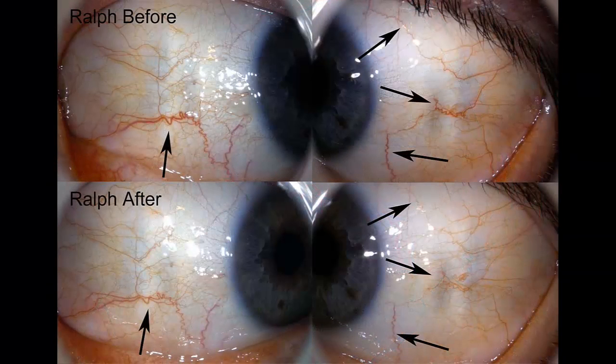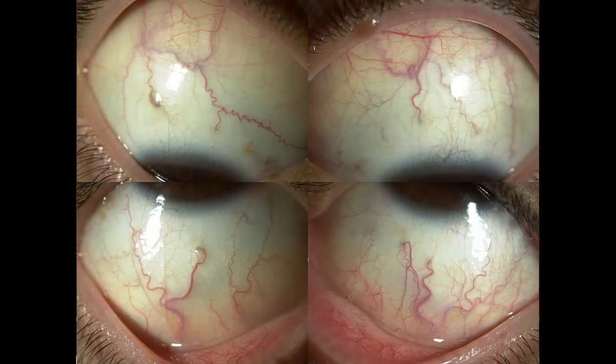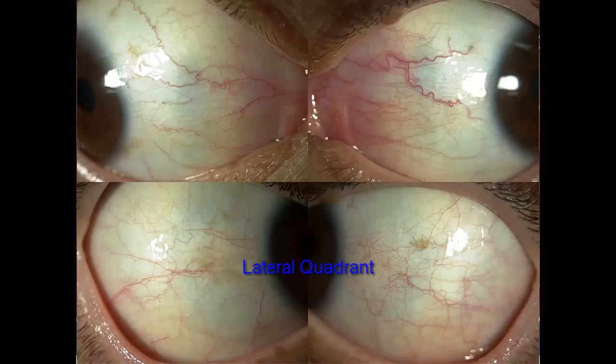Imagine being able to see your current state of health improve by simple before and after photos. The whites of the eyes are referred to here as the scleras. There are four sclera quadrants in each eye: upper, lower, lateral — which means toward the outside — and medial, toward the nose.